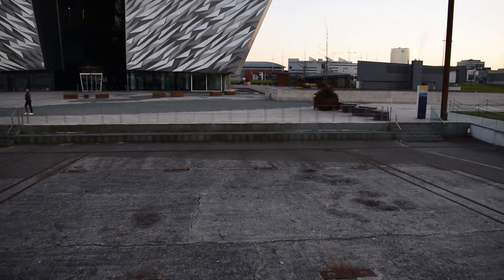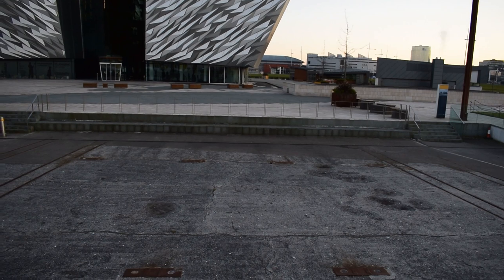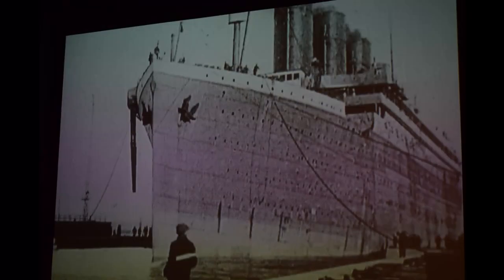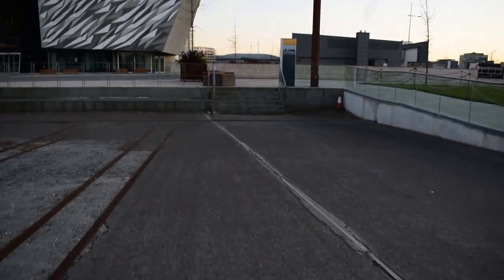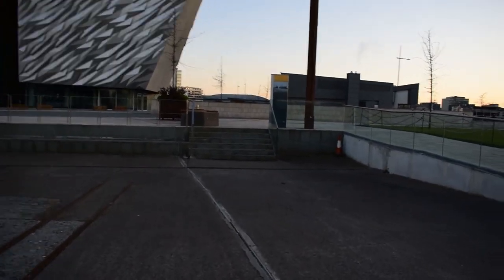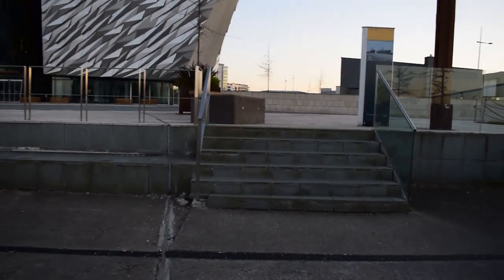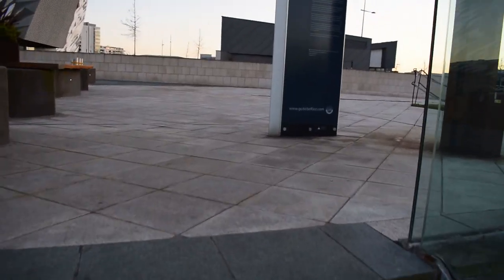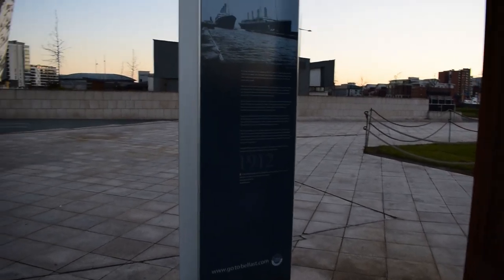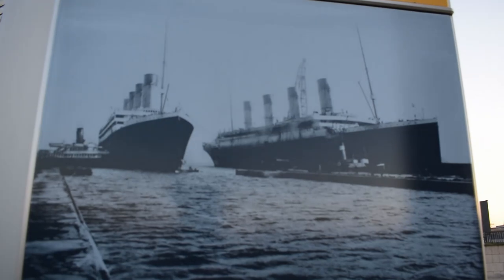And then you'd be looking forward to the bow. So I'll take you down and show you the very tip of the bow of the Titanic. And there are the ships there — the Titanic and the Olympic.